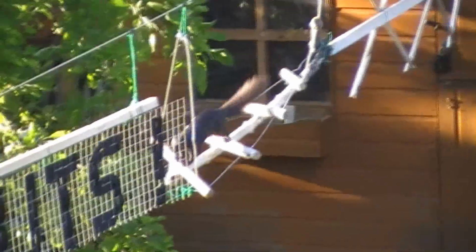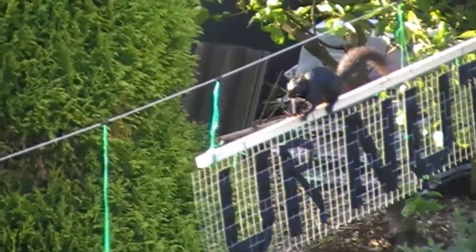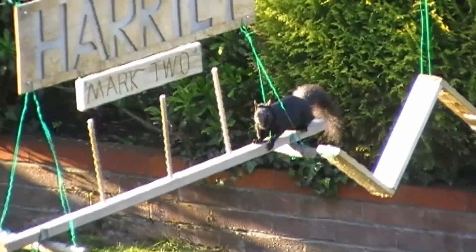Onto the rickety bridge. Wow, look at this. This is Olympic Squirrel. Along the top balance. Down the scramble. Over the zigzag. My word. This is like a sprint squirrel. Weave in. Weave out.